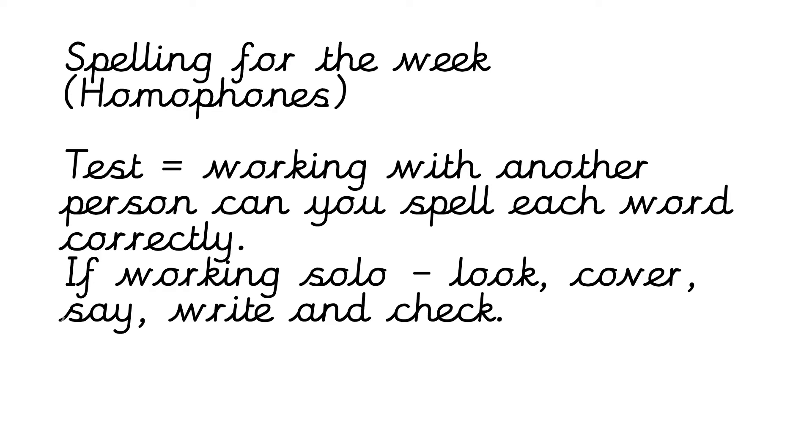Our spelling task for today — because it's Friday — is our spelling test. You've got two options: if you're working with another person in the house, they're going to ask you some of your spelling words and I want you to see if you can spell them correctly. You can check them by going back in the video. If you're working by yourself, look at the word, cover the words, say the word, write the word, and then check it. If you make a mistake that's absolutely fine — just try and correct it and remember your correction for next time. Stop the video and do your spelling test.